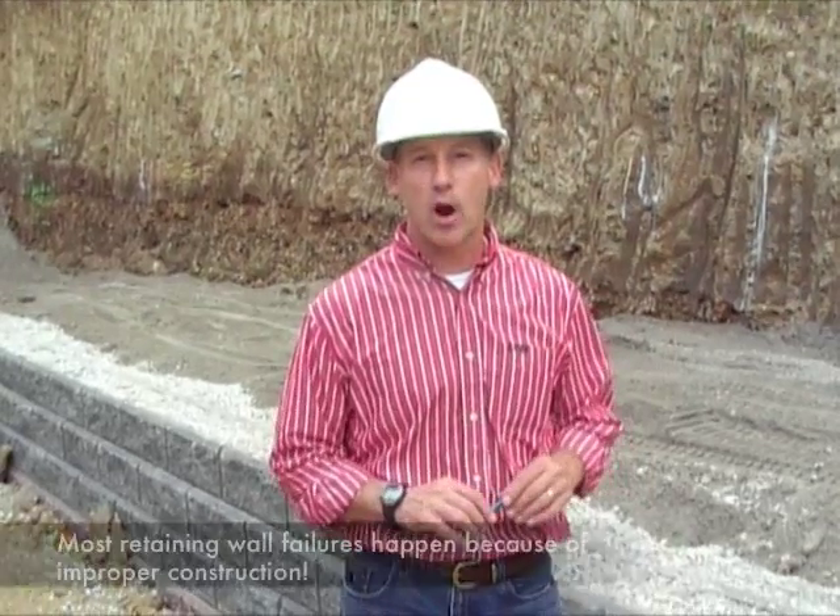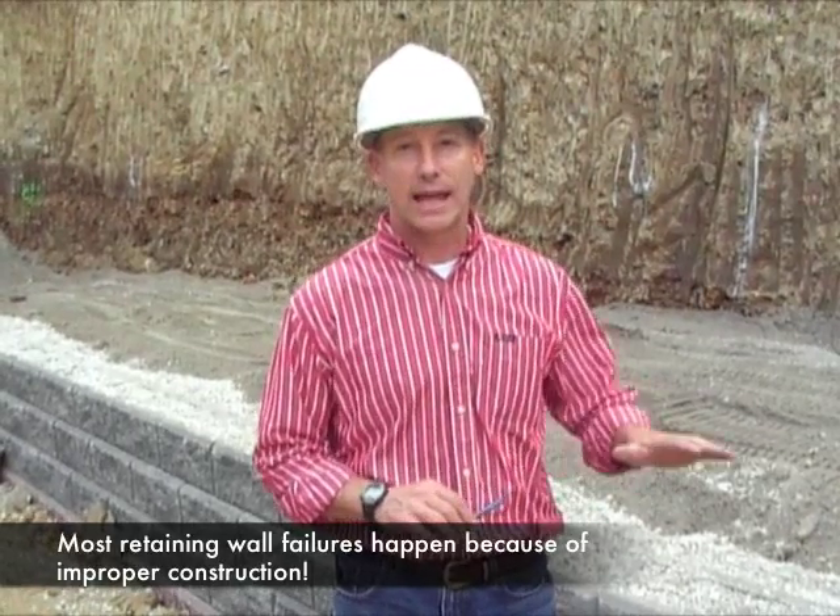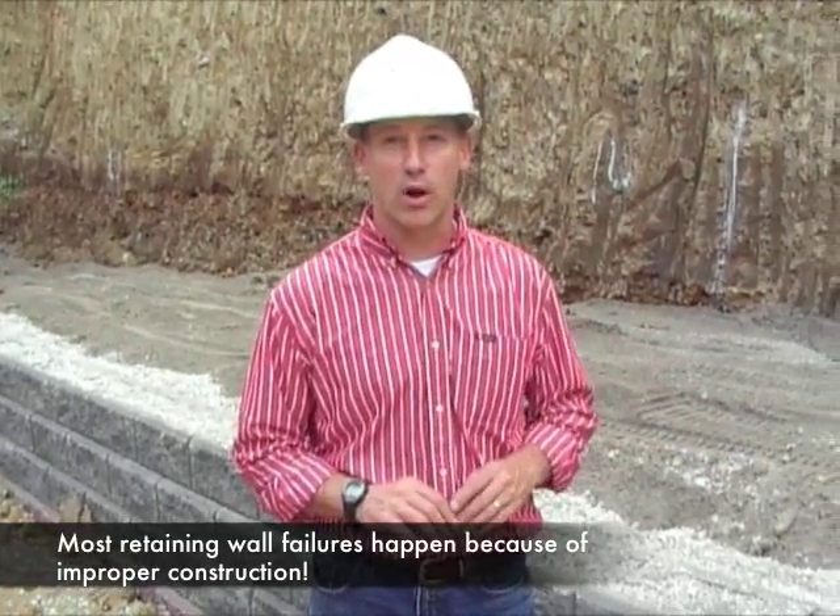Most retaining wall failures occur due to improper construction. This illustrates the importance of the contractor in making sure that the wall gets built right.